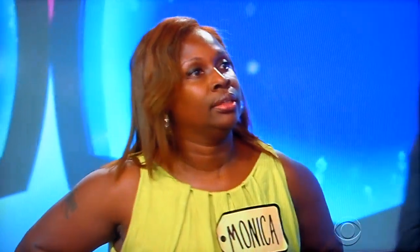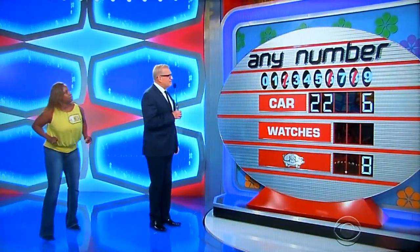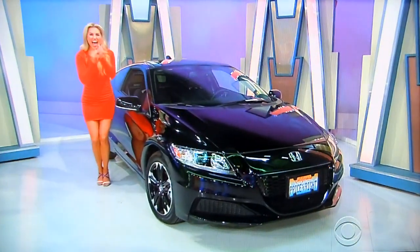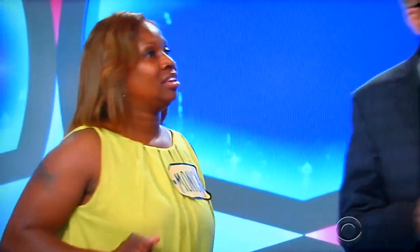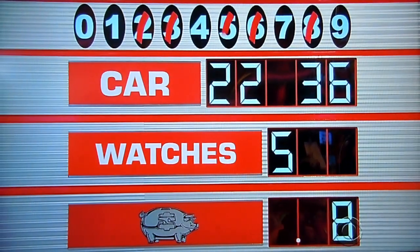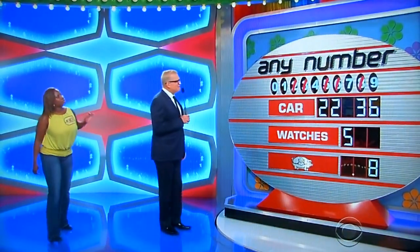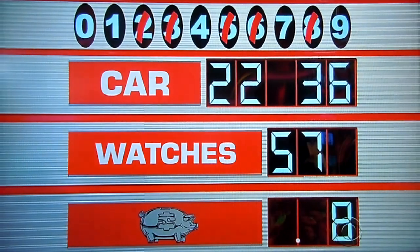Three. Let's see — a three. Yes! One more number. Five. See you at five. Nope. Watches.